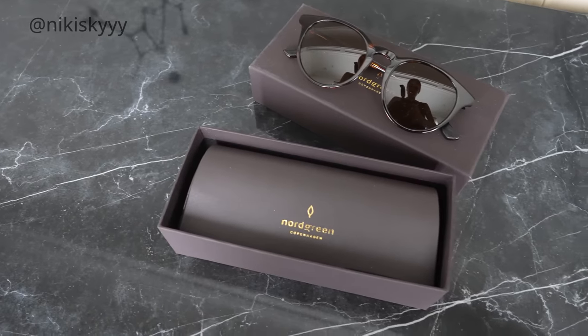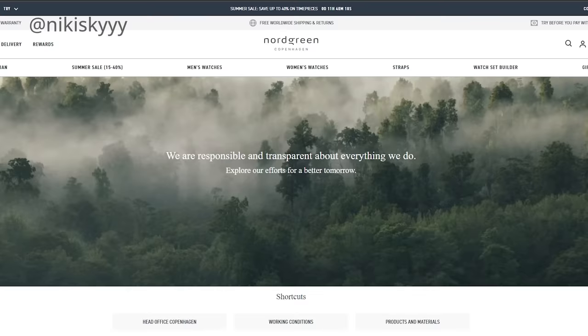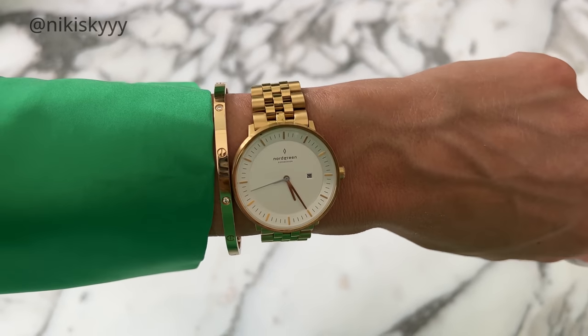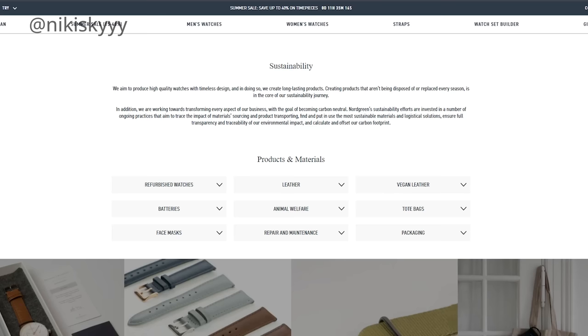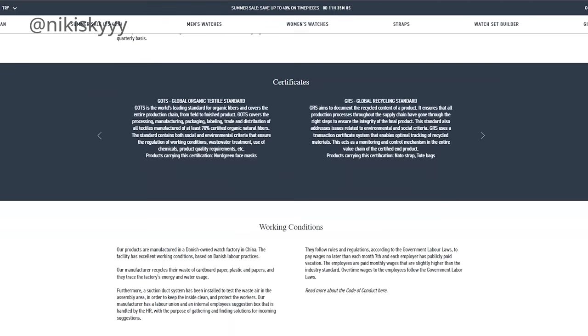I wanted to share one of my newest sunglasses — it's from Nordgreen. I'm so picky with the brands I choose to talk about on my channel because I want to support brands that not only create incredible products, but also have incredible initiatives. Nordgreen is one of those brands — you've probably seen me mention their watches before. Their quality and craftsmanship is incredible, they're also super affordable, and one of my favorite things is that they reuse and repurpose materials as much as possible. They try to be as sustainable as possible, from the way they manufacture their products to the way they're shipped and packaged.